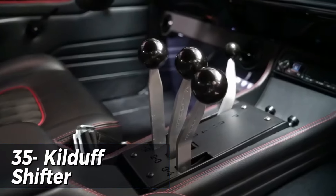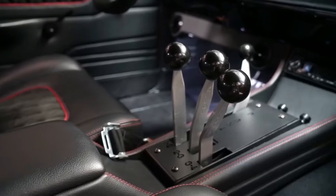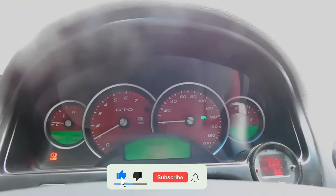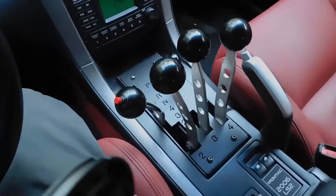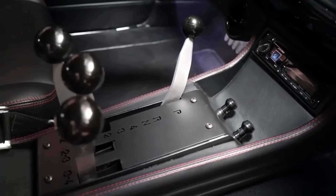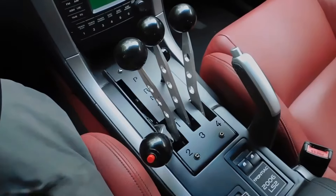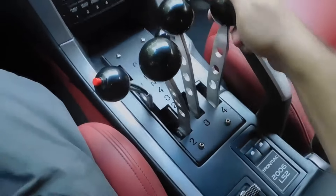The Kilduff Lightning Rod Polished Shifter is a game changer for any car enthusiast looking for an upgrade in style and performance. This shifter boasts a sleek polished finish that adds a touch of sophistication to any interior. Solid construction and precision engineering ensure smooth, effortless shifts providing a pleasurable and satisfying driving experience. It costs $900 and is a fantastic investment for anyone looking to upgrade their driving experience.